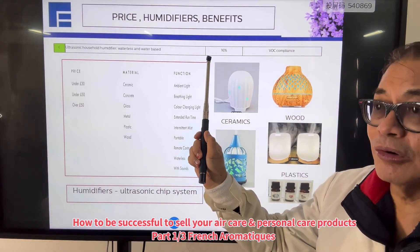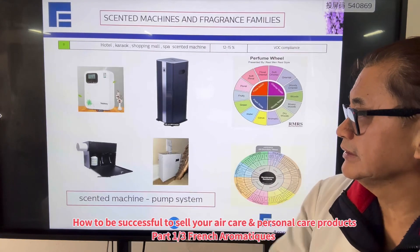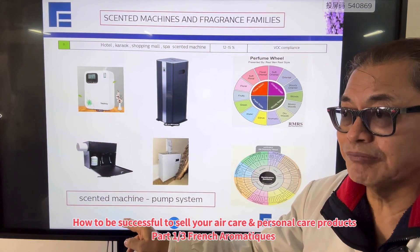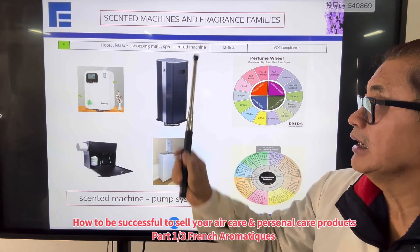The average fragrance oil I would suggest should be around 16%, as long as you are VOC compliant. For the scented machine, the technology is quite different from the humidifier — it's a pump system used in karaoke venues, shopping malls, spas, and so on.